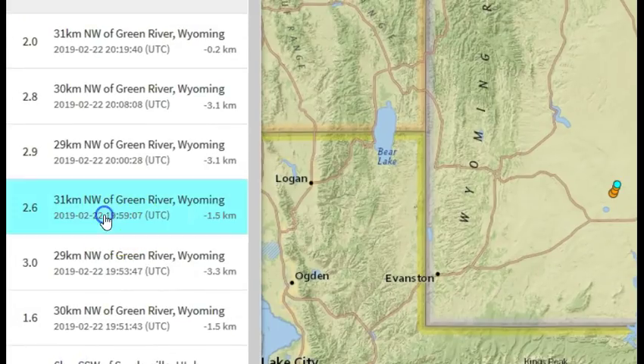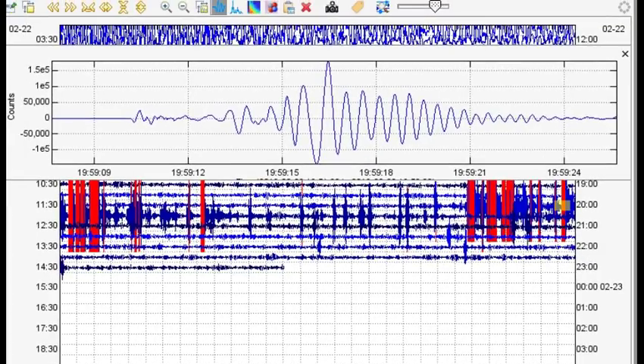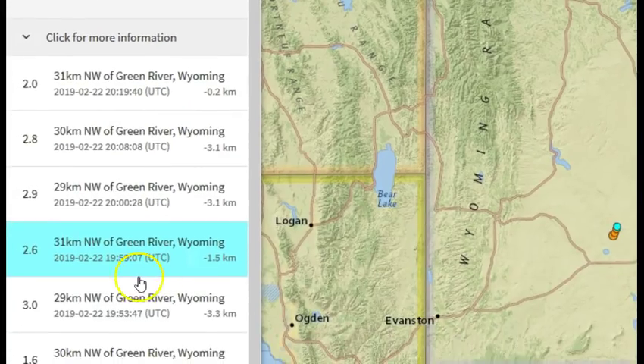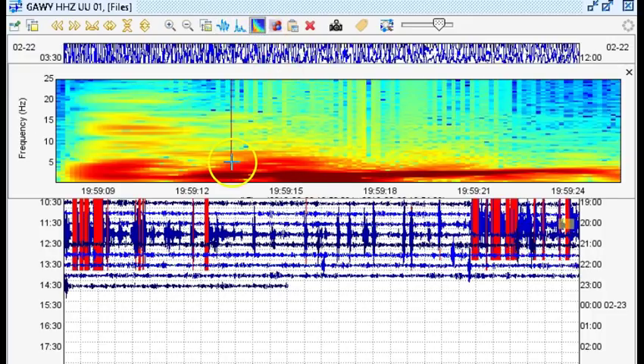So let's look: 19:59:07 UTC — it was a 2.6 at negative 1.5 kilometers in depth. The station is a few miles away, so it would take only a few seconds for it to arrive. And right here, this is the 2.6. Again, 2.6 at 19:59:07 UTC on the 22nd. And here we have on the 22nd, 19:59:09 UTC. Look at this — this is the 2.6 that they reported. Look at the spectrogram.